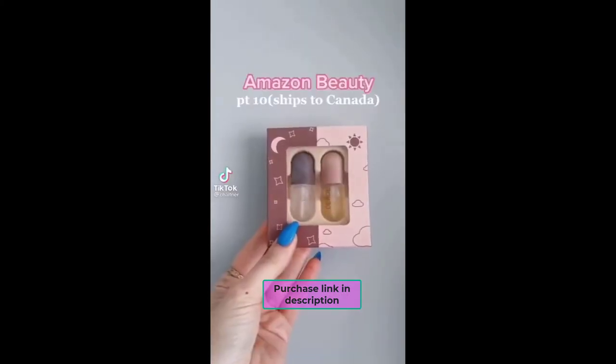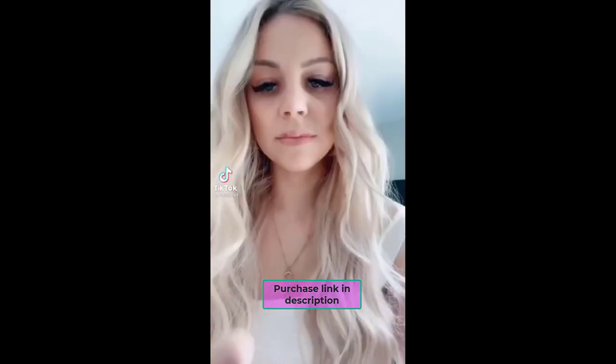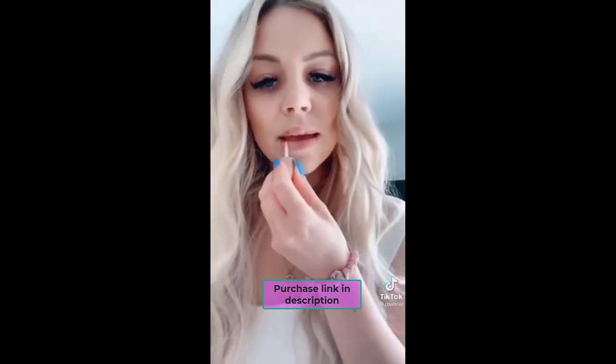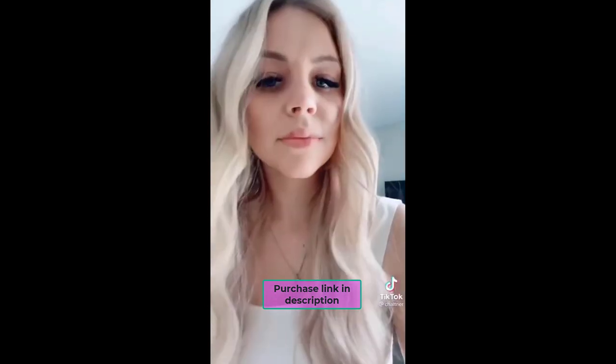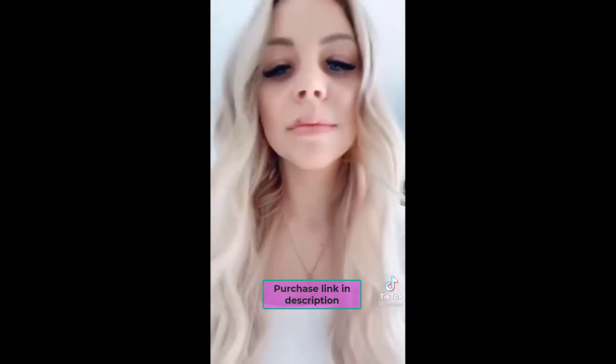Amazon Beauty, and it's available in Canada. This comes with a daytime and a nighttime, so I tested out the daytime. I left it on for about five minutes and then I came back, and it gave me a little bit more volume. I love it.